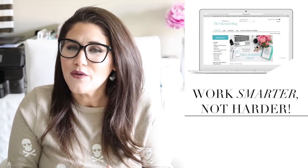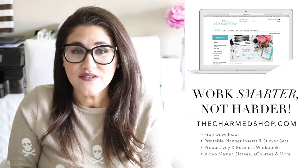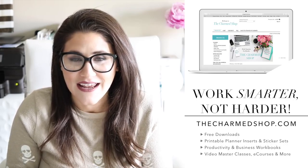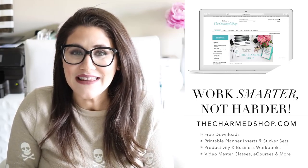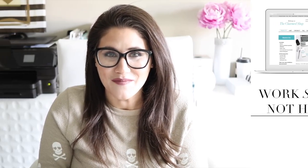Hello, my charmed ones, and welcome back to my channel for another video. And if this is your first time with me, I would like to say welcome. My name is Alexis, but I'm also known as Miss Trenchcoat all across the internet. I'm an online entrepreneur who designs and sells digital productivity tools to help you work smarter, not harder. I'll leave some links down below in the description box, and feel free to download some of my latest free productivity tools over at thecharmshop.com.